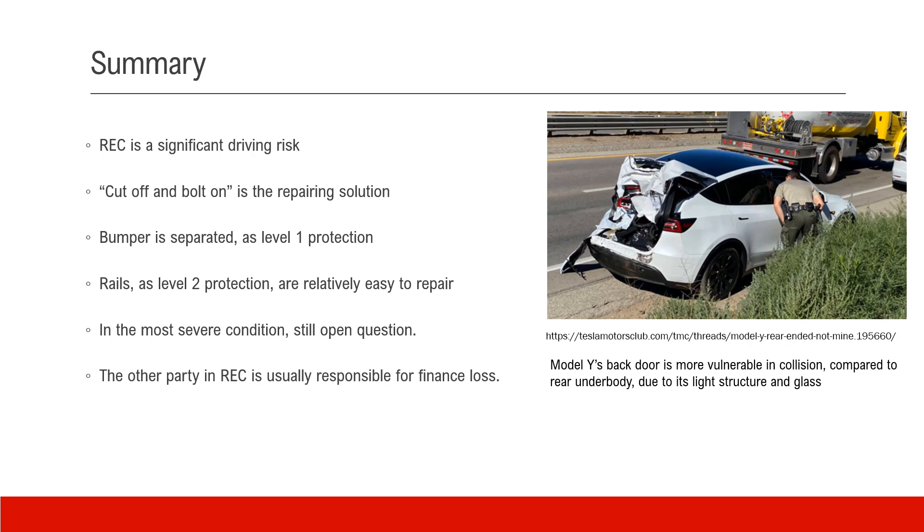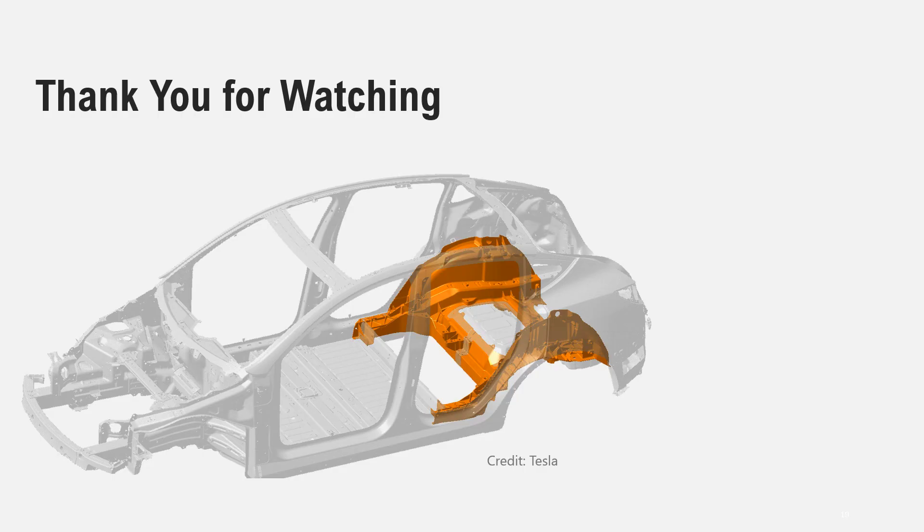One last thing: the other party in a rear end collision should be responsible for the financial loss. Thank you for watching and I really appreciate your attention. If you have any questions or comments, please leave them in the comment section so we can have further discussion on this topic.